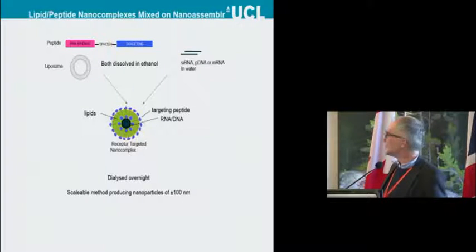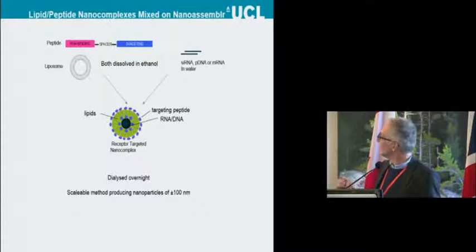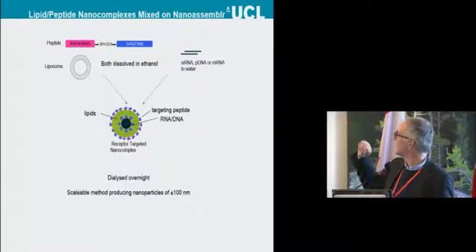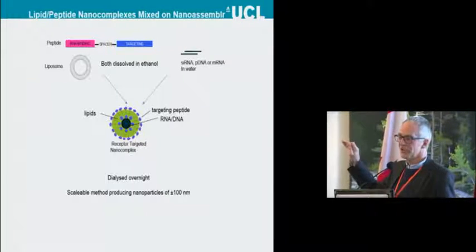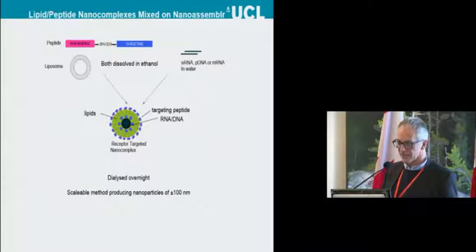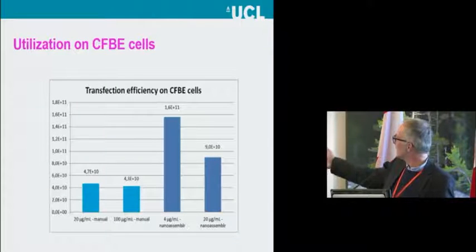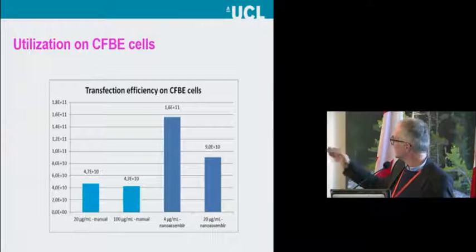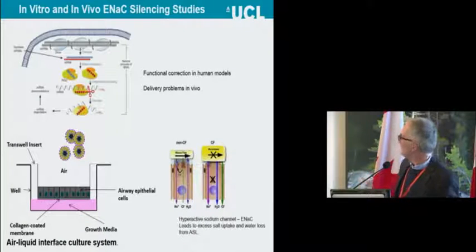Regarding the nanoassembler: we have found we can formulate peptides and lipids in ethanol — the peptide is very soluble in ethanol — and then do the standard nanoassembler microfluidic mixing with our siRNA in the aqueous phase to produce very nice nanoparticles. We've got a bit further optimization to do to make this firmly reproducible at a scalable level, but it's looking very promising. Our nanoassembled nanoparticles give very good luciferase transfection in CFBE epithelial cells.